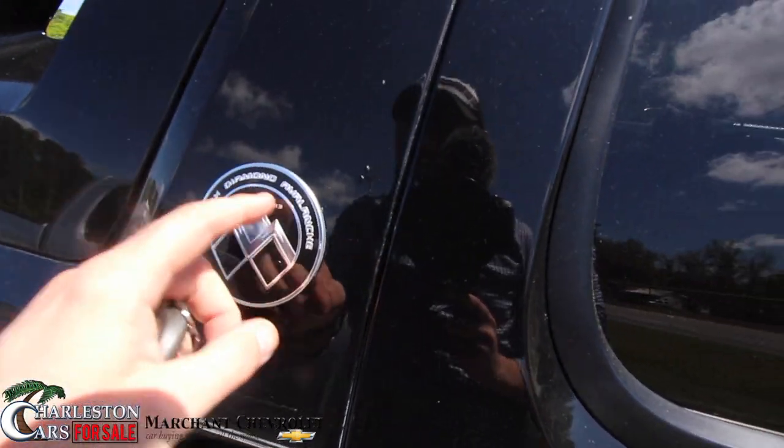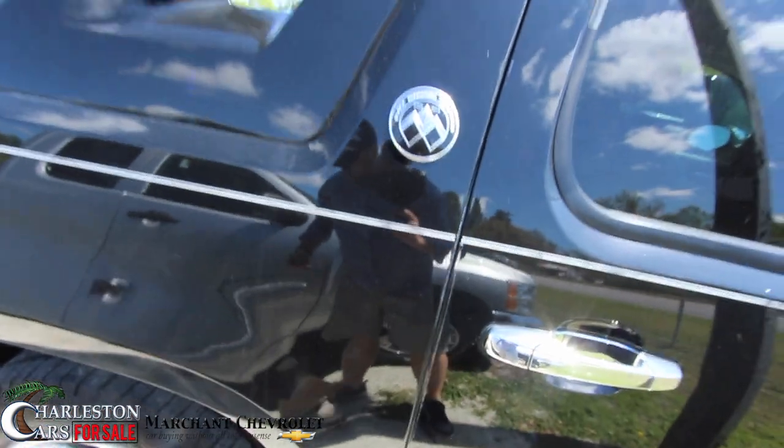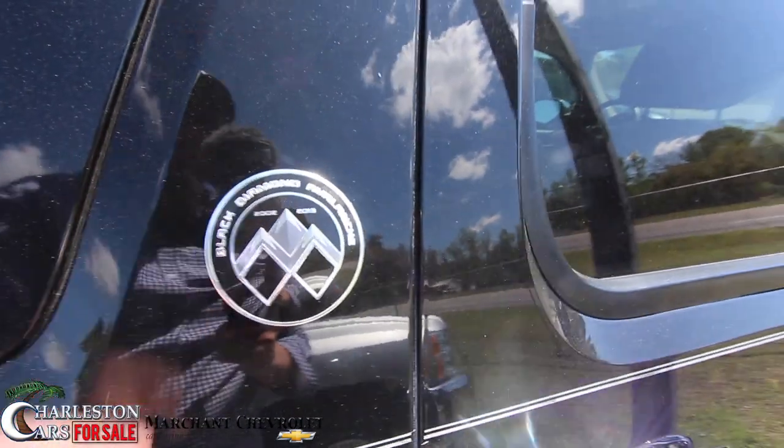This is the Black Diamond Avalanche. They built this from 2002 to 2013. This is a 2013, so that's what this model is — the Black Diamond Avalanche.